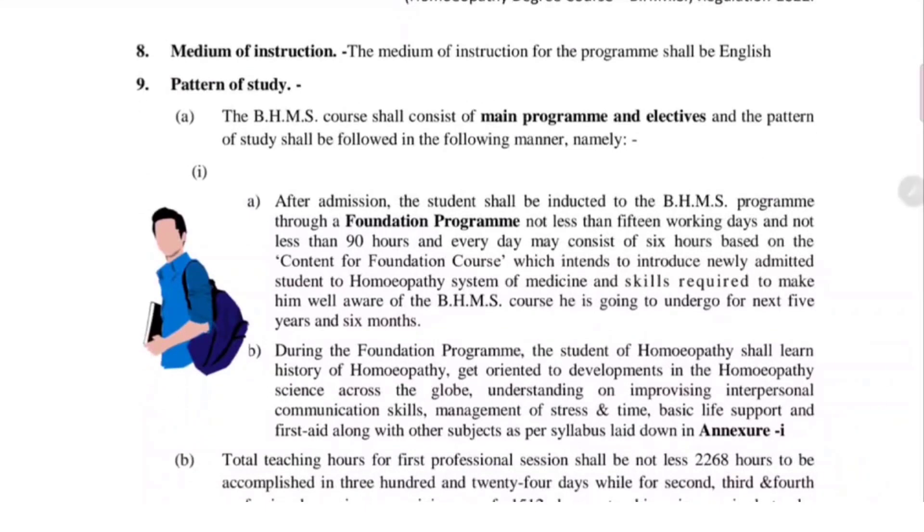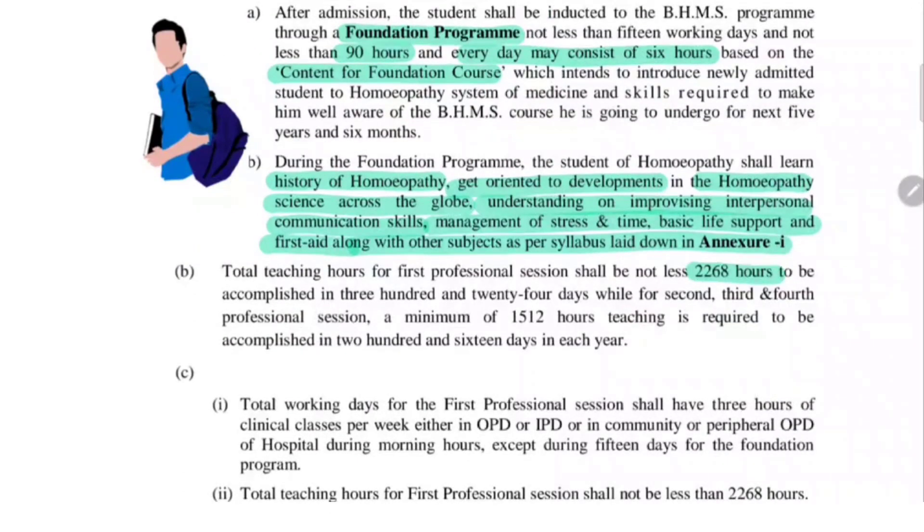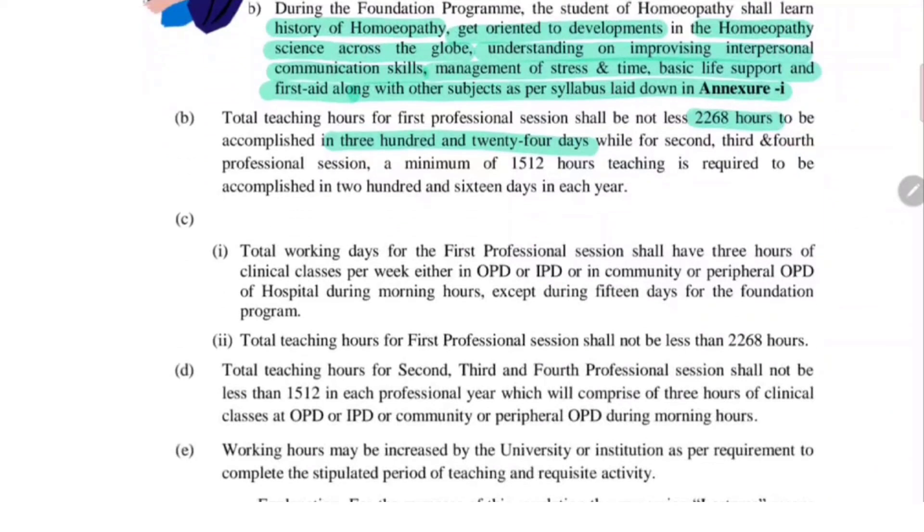Now let's move on to what is the pattern of study. In this curriculum the foundation program is of utmost importance. The foundation program is of 90 hours, which can be 6 hours per day based on the content of the foundation course. The student of homeopathy will learn history of homeopathy, getting oriented to developments in homeopathy science across the globe, understanding and improvisation of interpersonal communication skills, management of stress, time and basic life support. The basic teaching hours are 2268 hours to be accomplished in 324 days, so every year there will be at least 2268 hours of professional session.